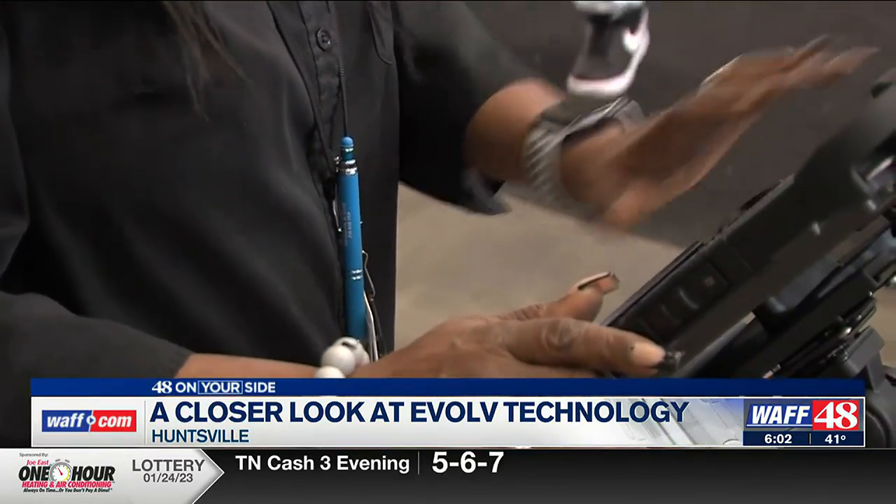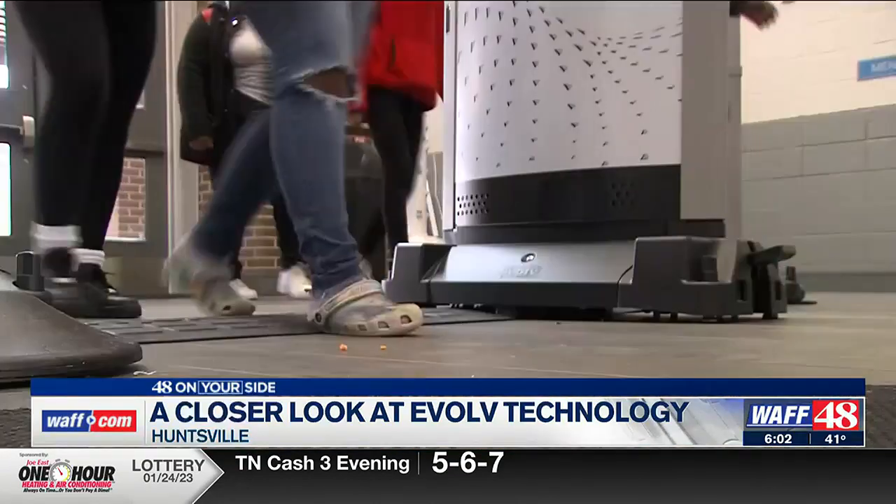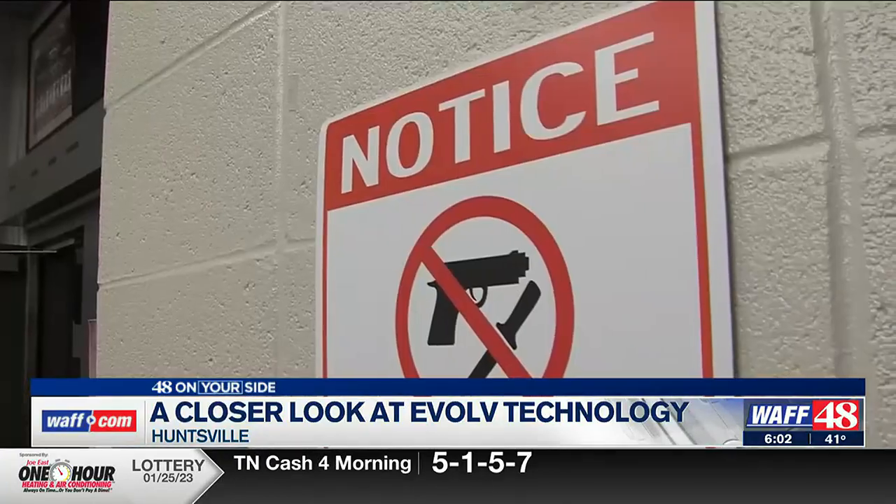The device scans for guns but also sharp objects like knives. If the system picks up a possible weapon, the security staff is alerted — they receive a picture of that individual and a red box around the location where that weapon may be. They can very quickly identify the individual and location, and if there is a weapon, they'll handle it appropriately.